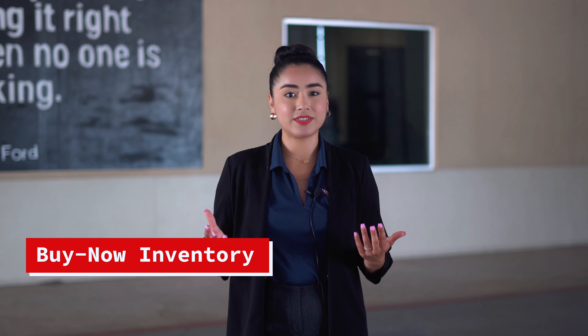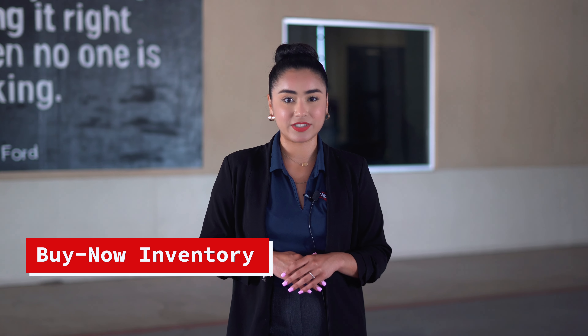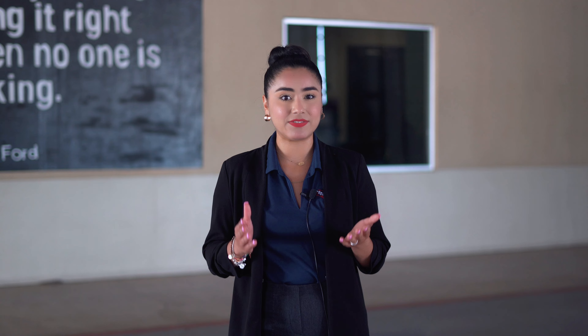Buy-now inventory are the vehicles that were not sold during either of our Thursday sales. You do have the option to bid on these vehicles, but some of these vehicles already have set asking prices. However, you can still negotiate the price similar to a normal sale day.